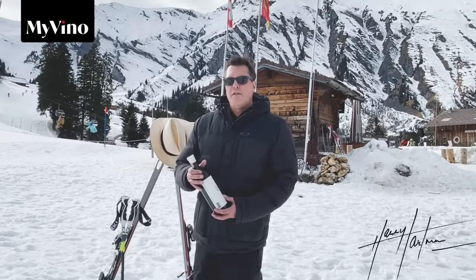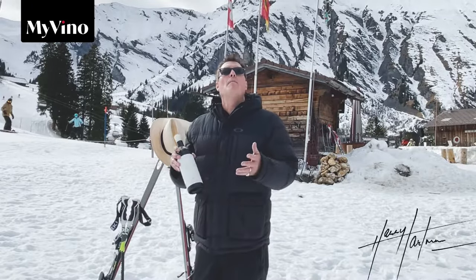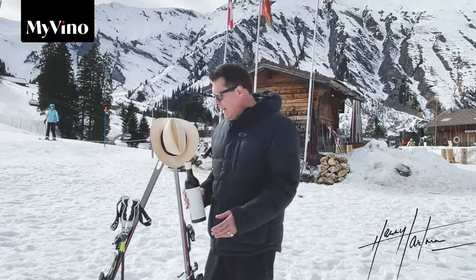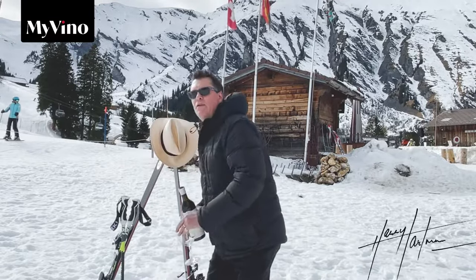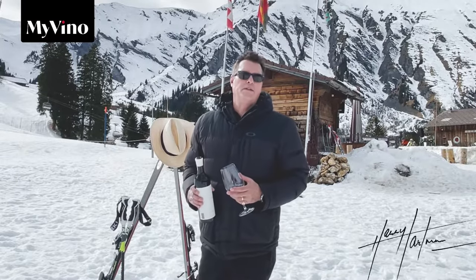This Maivino wine of the month is the outstanding Coracle 2019 from Harry Hartman Wines in South Africa. It's a classic Bordeaux style blend with Cabernet Sauvignon, Cabernet Franc and Merlot, and a large dollop of Petit Verdot.